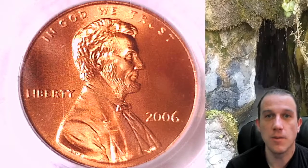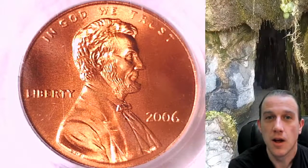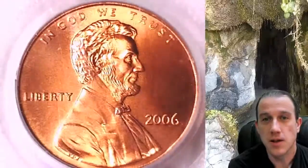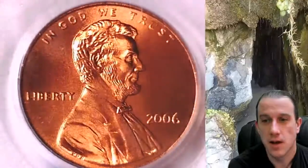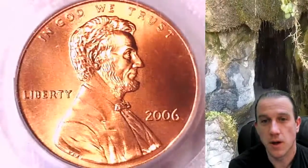Hello everybody! Welcome to Time Traveler's Coin Exchange. The first coin we're going to look at today is a 2006 P Lincoln Memorial Cent. It is a satin finish coin from the Philadelphia Mint.